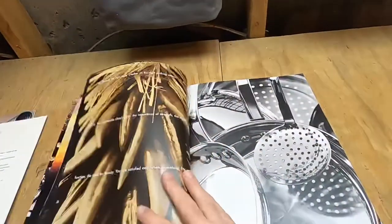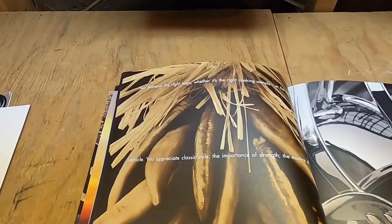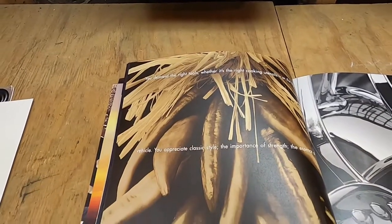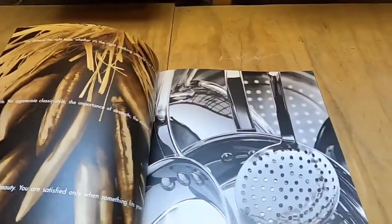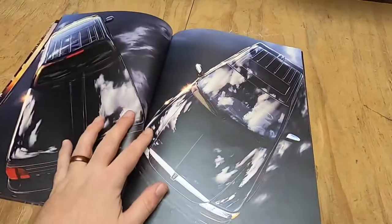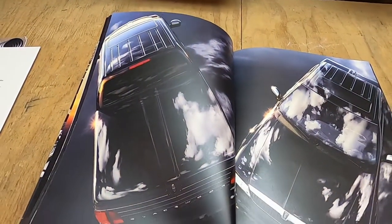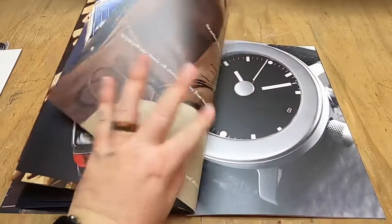I've only flipped this book a couple times so it's still relatively new. It was still sealed when I ordered it — I think someone ordered it and forgot they ever ordered it. It was never opened; still sealed in the mailing envelope when sent to me. I was probably the first to open it.